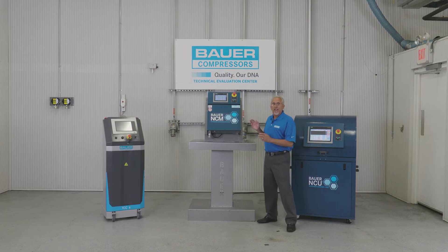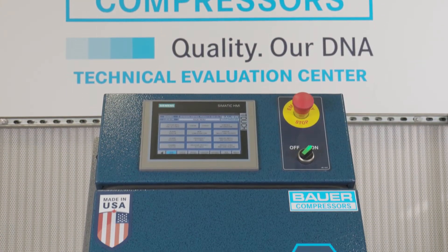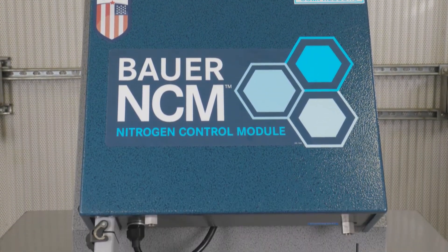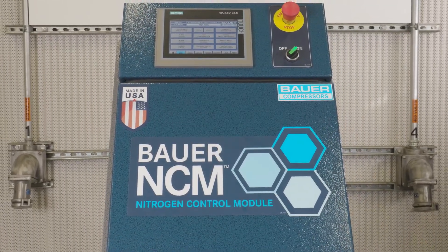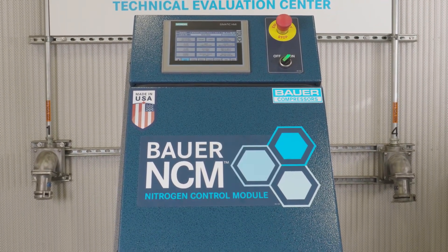Next, let's look at our newly redesigned nitrogen control module, or NCM. This unit is best for customers with limited space whose process only requires a single control valve. This economical control module can provide all of the precision of our NCU but in a compact single valve control unit. It includes a Siemens touchscreen HMI for easy process control.